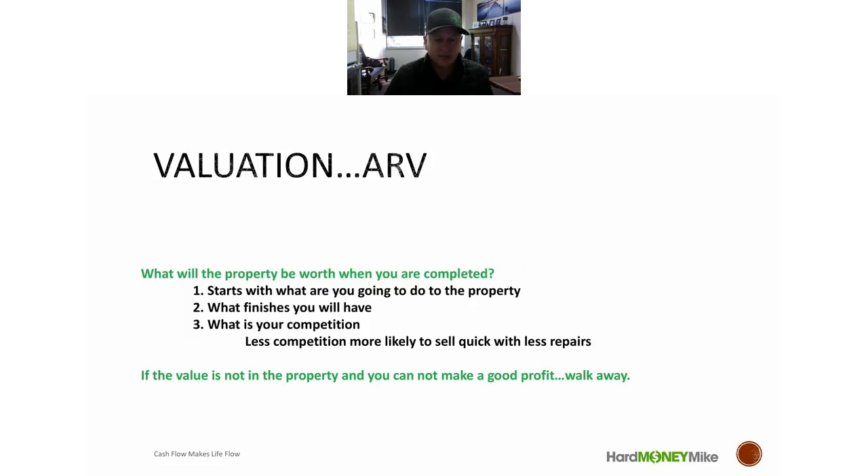Your after-repair value starts with: what are you going to do to the property? Some investors go high-end on rehab, some low-end, some middle. You can start by looking at what's selling in the neighborhood and match those finishes, or decide what finishes you like and see what those properties sell for. Remember: a family is going to walk in, compare your property to others, and the market determines your sale price. Right now it's a bit hotter, but things will stabilize — so know your finishes and your competition.